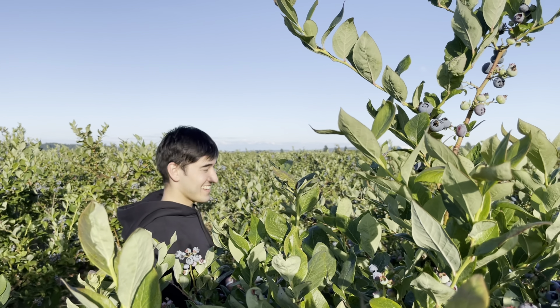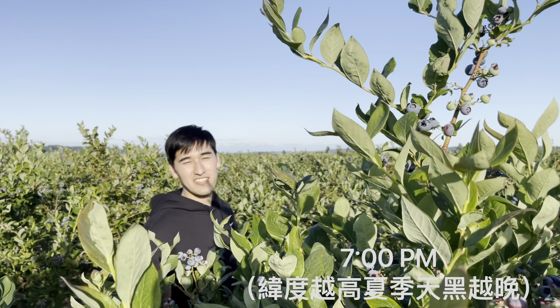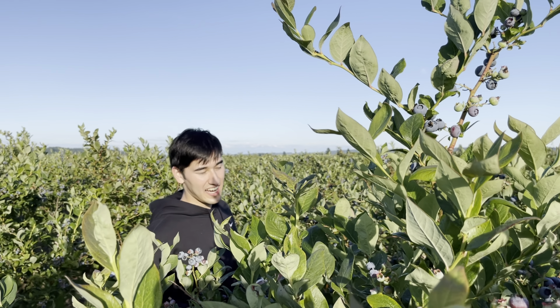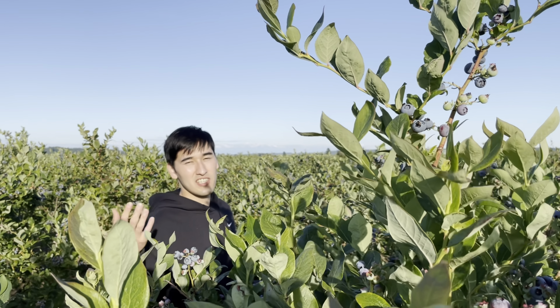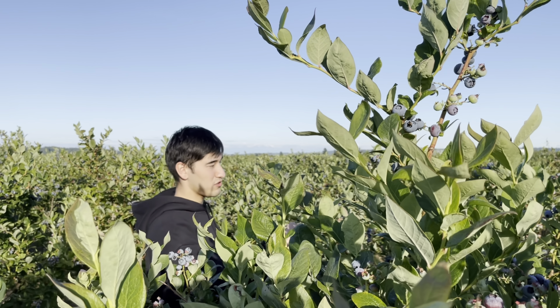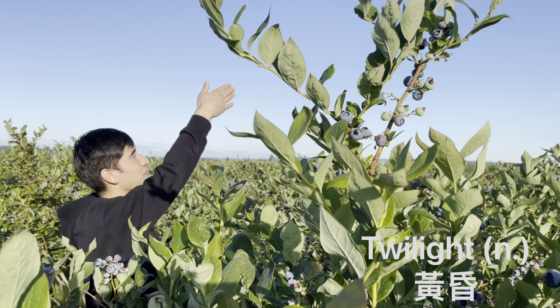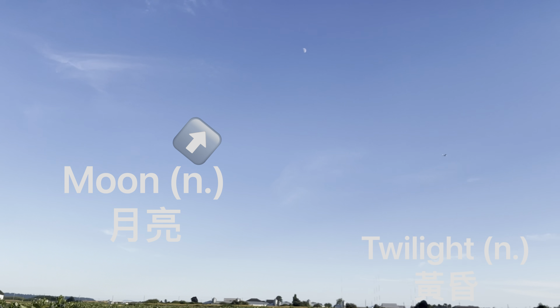So right now it's around seven o'clock — it's actually a really good time to come picking because it's not as hot, it's less busy, and you don't get tanned as much in the sun. It's kind of like a twilight time because you have the moon over here and you also have the sun right behind.